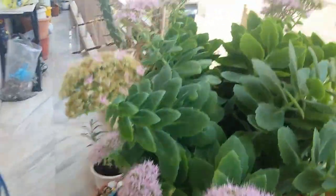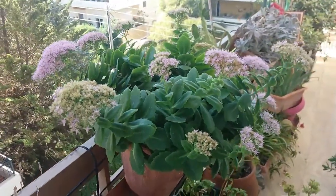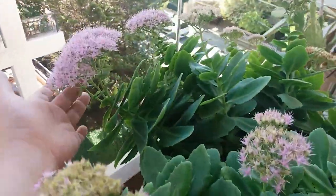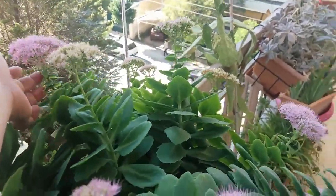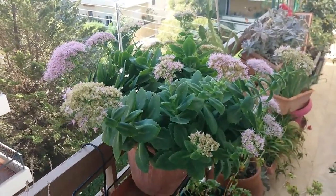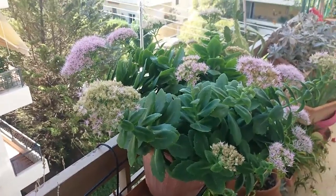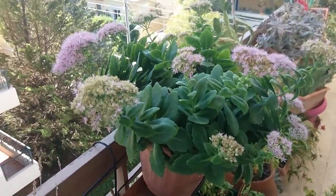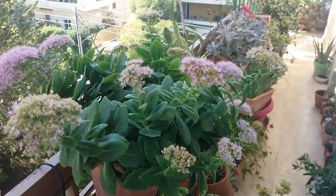We also have my autumn Sedum that is in full bloom. These have stopped now but as you can see it had a lot of buds. I told you in my previous video how plants talk to us — this plant tells me it's very happy here; I'm not gonna remove it from here.